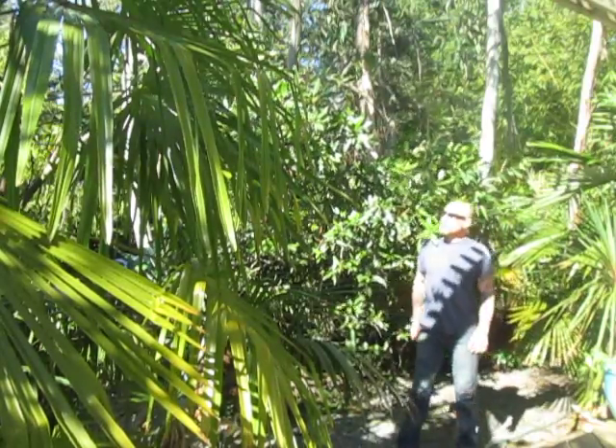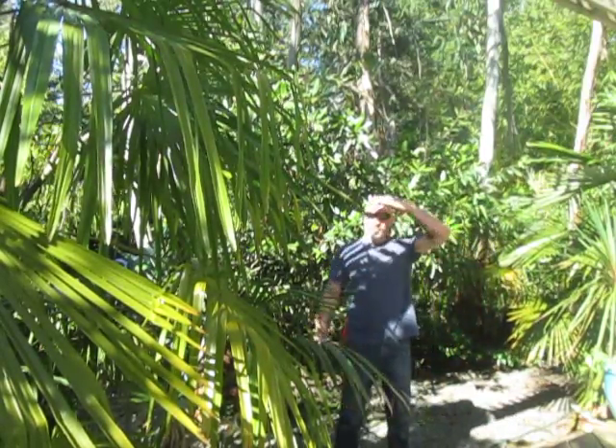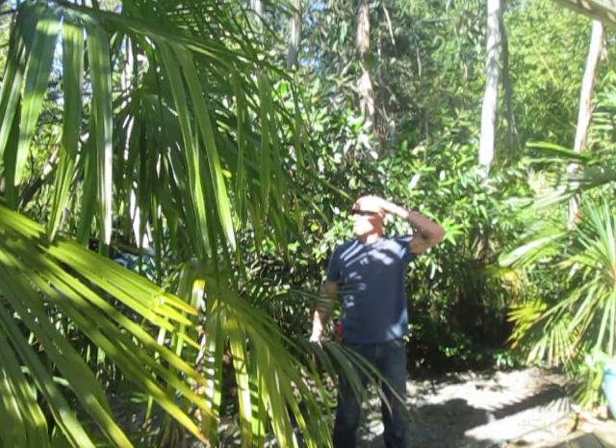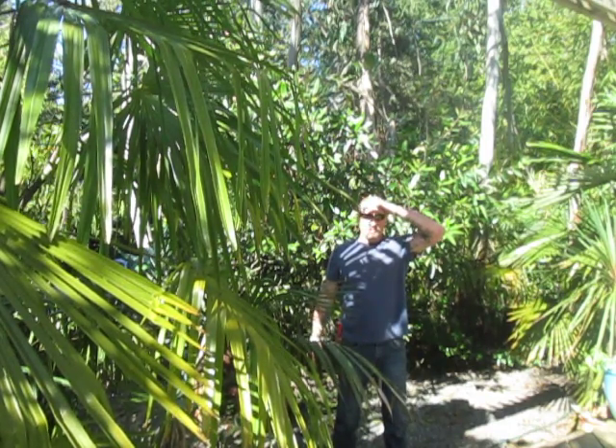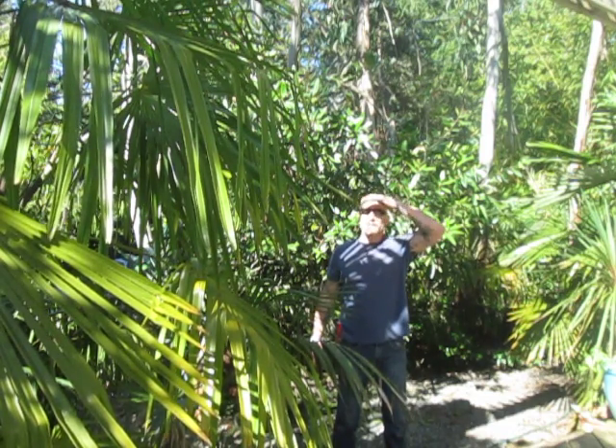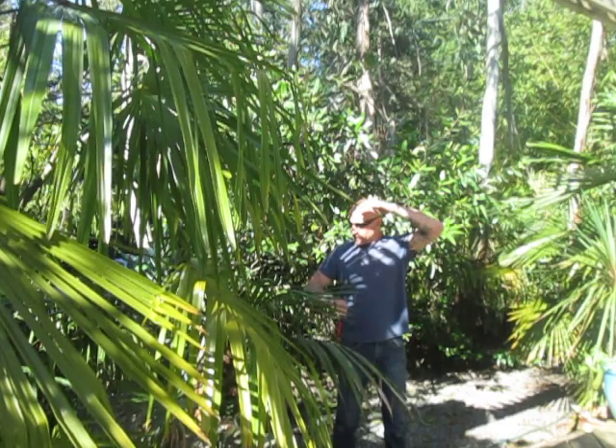It's April Fool's Day, April 1st 2014, and it's an absolutely beautiful day here on Salt Spring Island. I didn't play any April Fool's tricks on anybody today, but what I am going to do right now is carve a burnt out alder stump into a tiki. I just got home from work about half an hour ago.